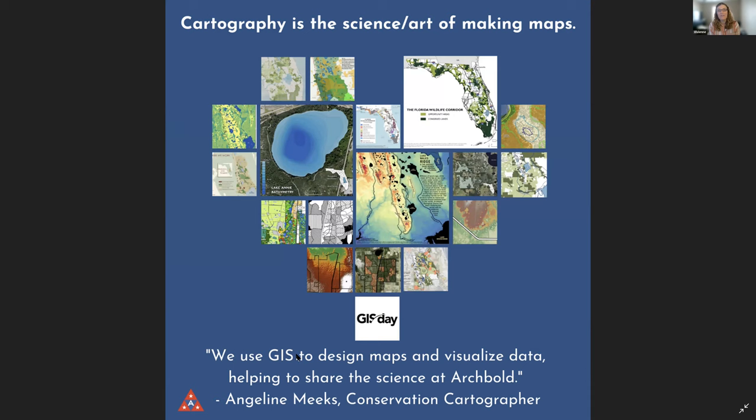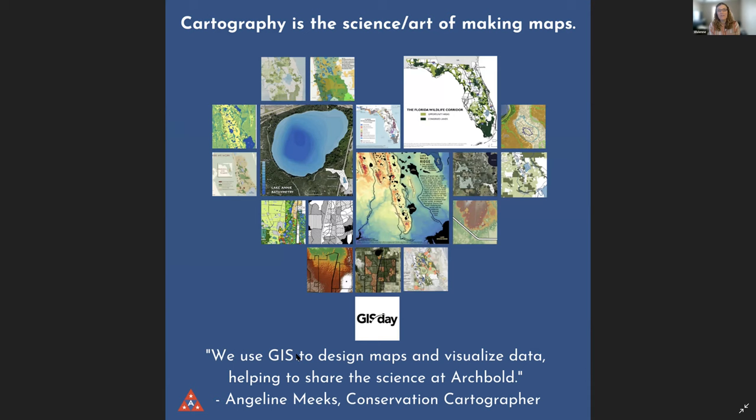Another example is trying to find the busiest roadway that a bear might try to cross, so we can look at what type of wildlife crossing should be put in those places. And finally, cartography — the science and art of making maps. There are a variety of different maps we can see: Lake Annie, elevation data around the station, the elevation of the Lake Wales Ridge, and the Florida Wildlife Corridor map, which shows where areas need to be conserved so wildlife can move through. We'll hear more about that from Angeline later.